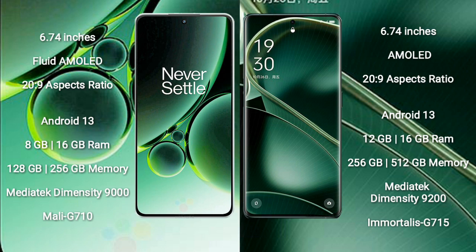OnePlus Nord 3 runs on the Android 13 operating system. Oppo Find X6 also runs on the Android 13 operating system.